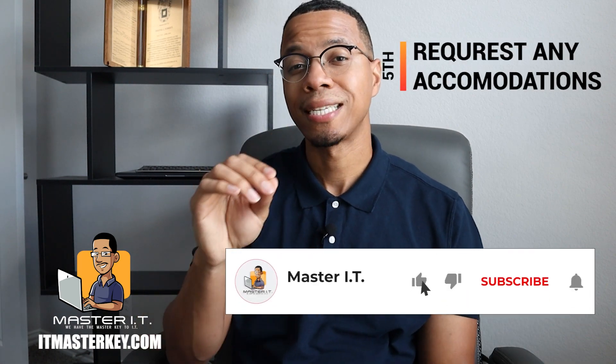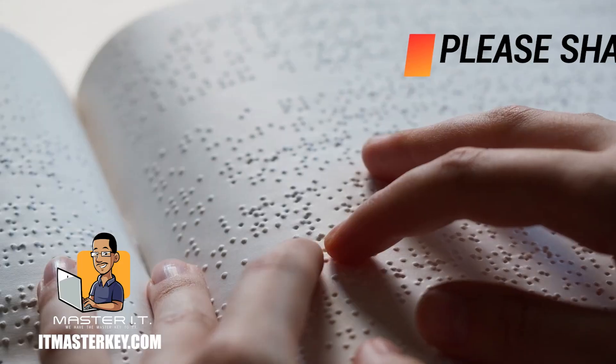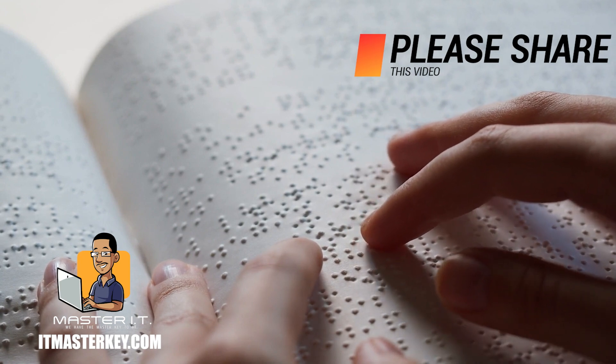Last but not least, I would say you need to request any accommodation that you may need. For example, if you have any disabilities — whether it's hearing, seeing, or any of these types of things — anything that may hinder your testing experience, you can actually reach out to CompTIA and see if they can accommodate you. If you need to take the exam in a different language, so on and so forth, you can always reach out to them and they will try to accommodate you to the best of their ability.